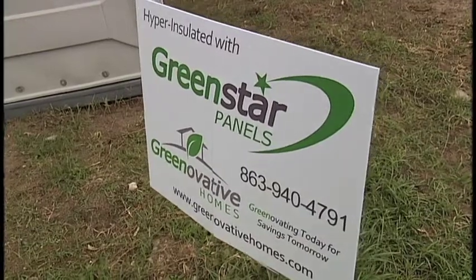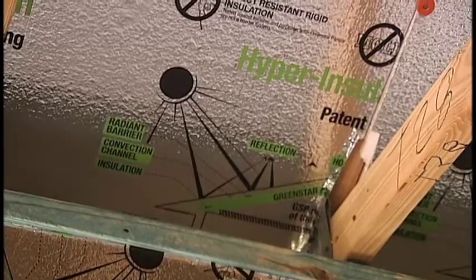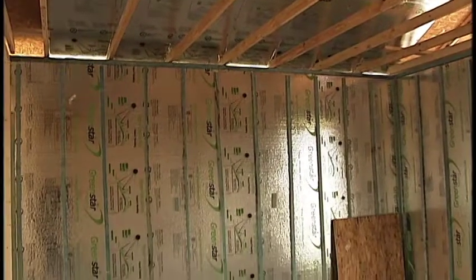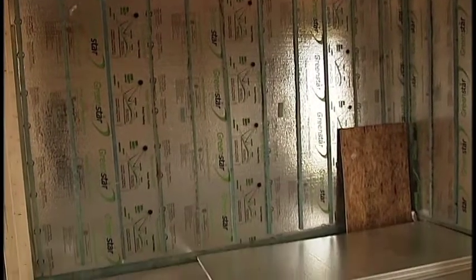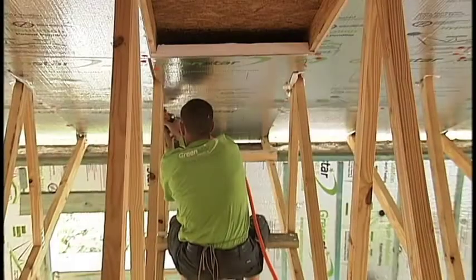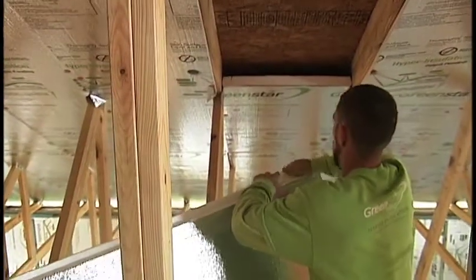This house has green star panels in it, which means that the attic space insulation is up against the roof deck instead of just above the ceiling like in most houses. When we moved the insulation from the ceiling up to the roof deck, all that space in the attic that you normally waste is now being used. So this is a 2,000 square foot house, and we've gained another 586 square feet on the second floor.